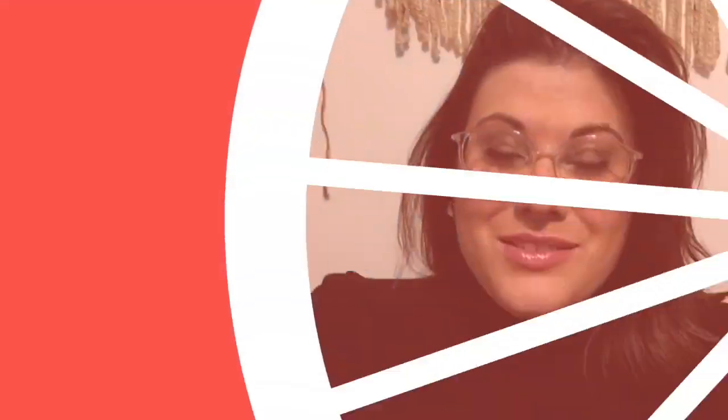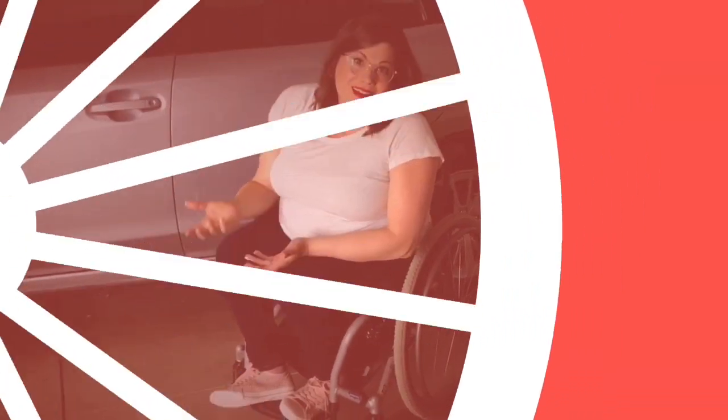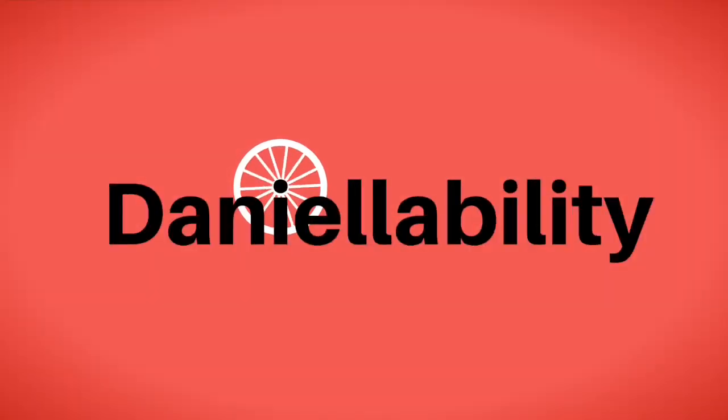Hi everybody and welcome back to Danielle Ability. I thought it would be really fun to show you guys how I fly and what that looks like as somebody who uses a wheelchair, and some of the things you're going to encounter, and also share some of my tips and tricks with you guys to hopefully make that process easier for you. So let's go ahead and get started.